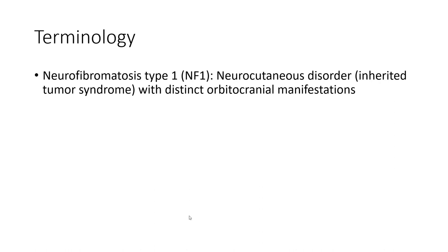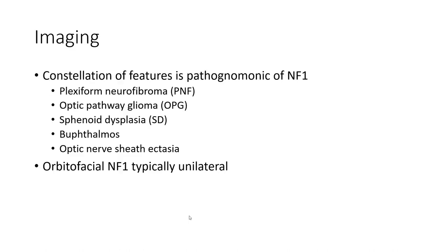Neurofibromatosis Type 1 is a neurocutaneous disorder, a hereditary syndrome with extensive orbital and craniofacial manifestations. The constellation of features includes pathognomonic findings such as plexiform neurofibromas, optic pathway gliomas, sphenoid dysplasia, and buphthalmos.